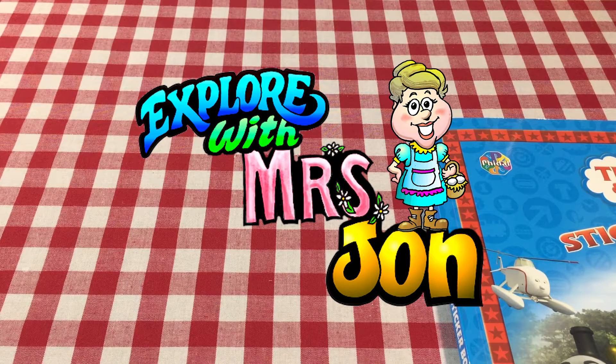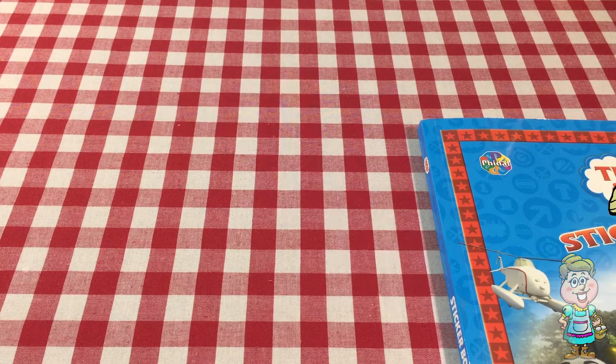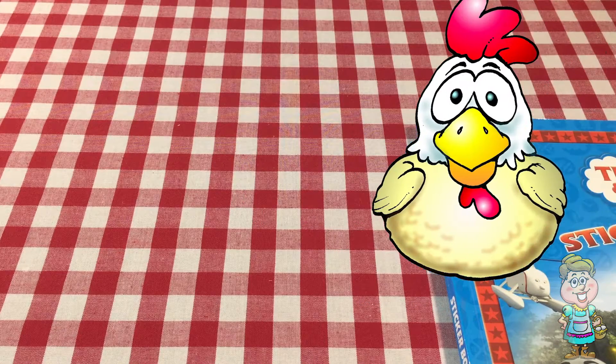Welcome, explorers. I'm Mrs. John. Hello, Pocky. Do you have an egg for me today?